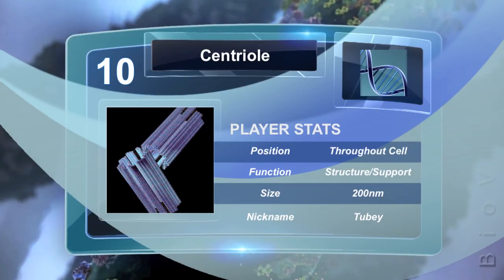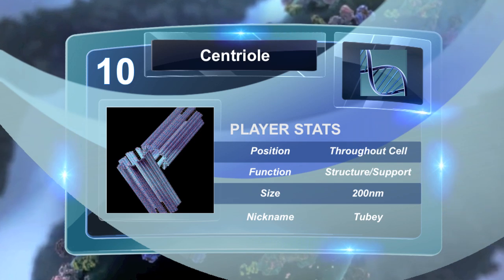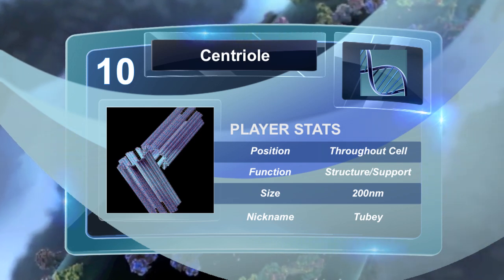The centriole is a structural cell part composed of microtubules made of proteins. A set of centrioles together is called the centrosome.